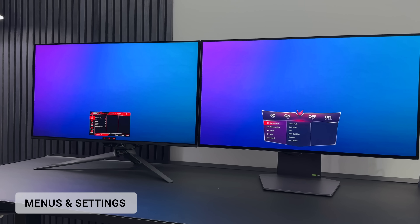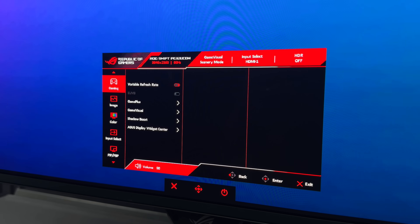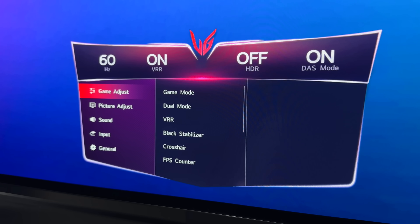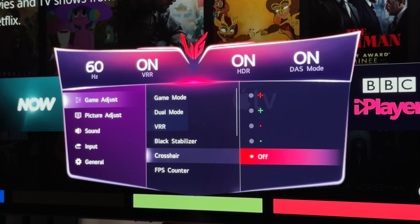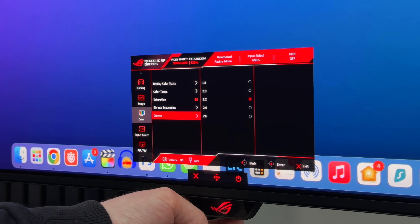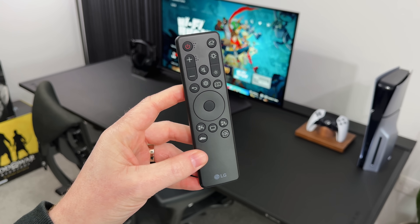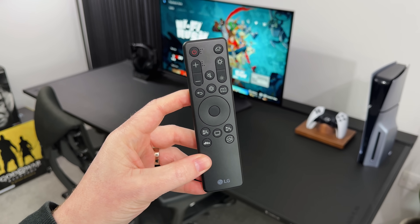Looking at the menus, both have very similar options and settings — you can see what resolution and frame rate you're running at, change picture profiles, adjust brightness and colours, and enable gaming settings like a crosshair or FPS counter. They both have OLED care settings like Pixel Shift and screensavers. I just set these to default and let the monitor run the regular pixel cleans when the monitor is off. Neither of these come with a remote control like previous versions — I guess nobody used them.